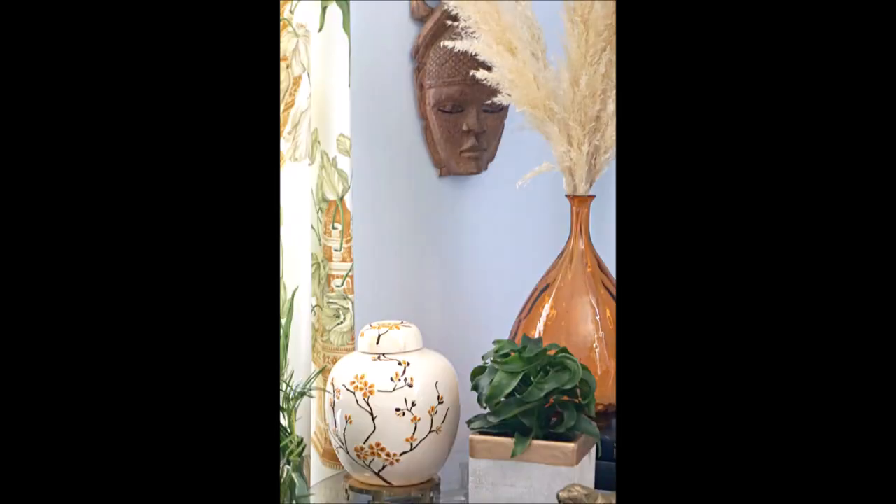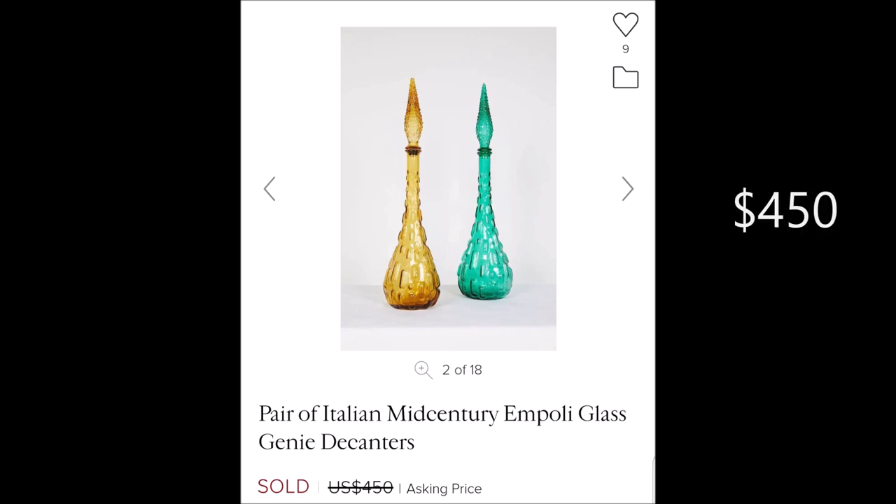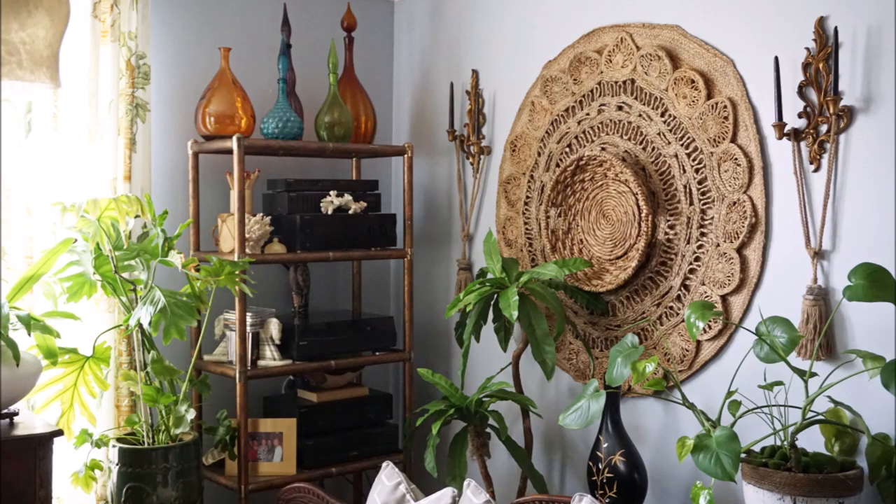I paired it with some other decanters — another amber one I paid $1 for, and the other small ones I paid roughly $5 and $7 for. You can buy sets of these online but they're very expensive, ranging from $450, though you can also find some as little as $80 or $90.